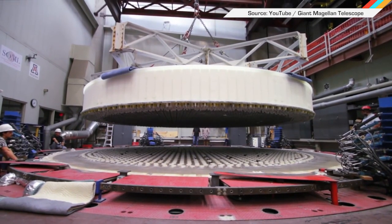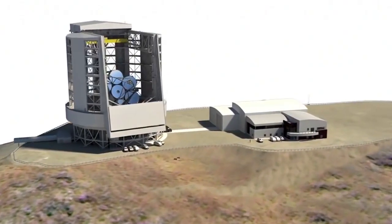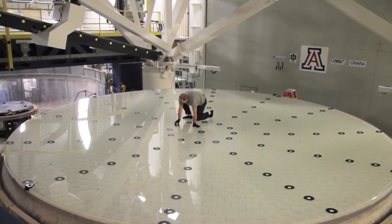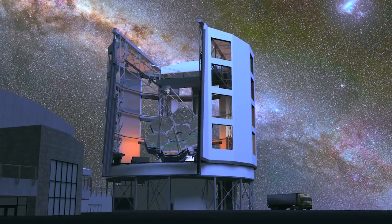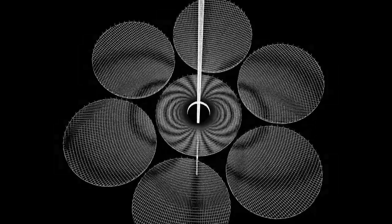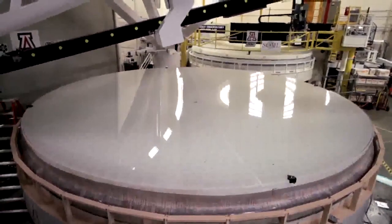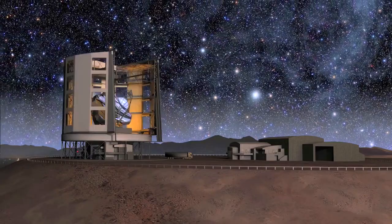Space nerds rejoice! Construction on the Giant Magellan Telescope in Chile has finally started — three years after blowing up a peak in the Chilean Andes. The US, Australia, Brazil and Korea all agreed to fund 500 million dollars of the project's cost. The Giant Magellan's main mirror will be 80 feet in diameter and is made up of seven primary segments. One's already been polished to an accuracy of one millionth of an inch — with that kind of detail, we're expected to see things we've only imagined might be there.